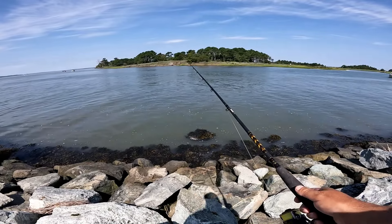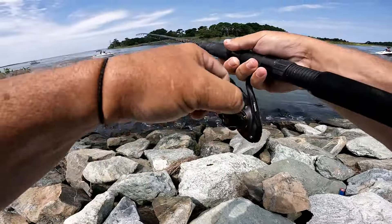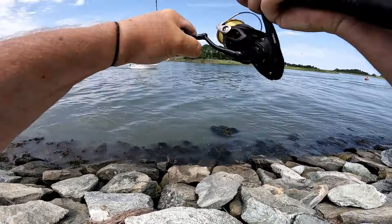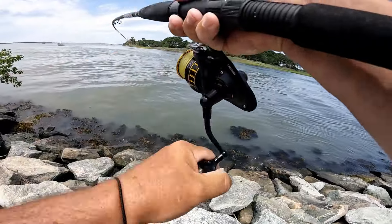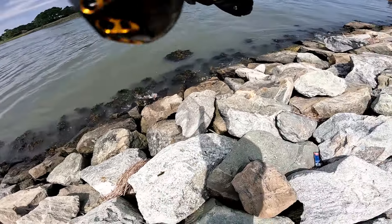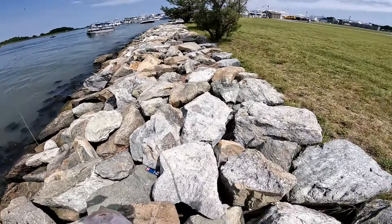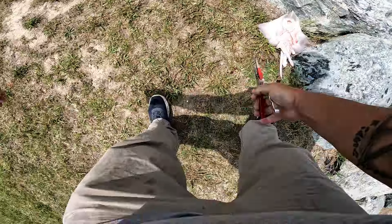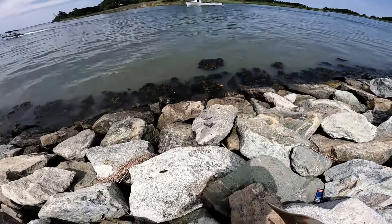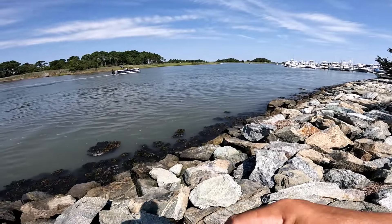Got a bite going on here — fish on, fish on! What do we got? Hopefully it's not a skate — but that's what it feels like. That's a dumb skate. As I told you guys, that's what was going to happen if I had my line static over there. We'll get that guy off real quick — just grab him with the pliers hard and give him a good old toss. All right, let's switch up and get to the dropper loop.